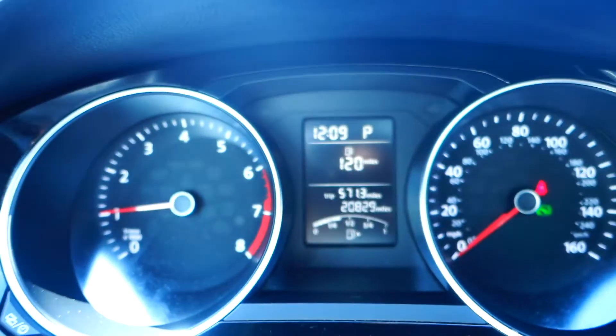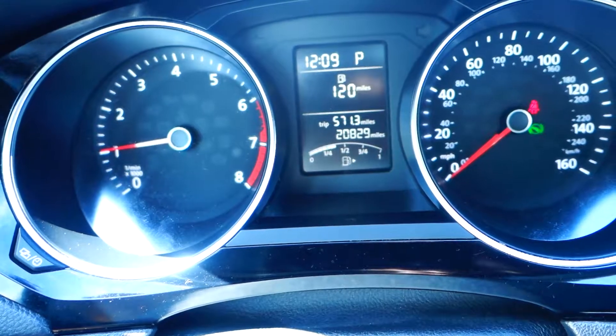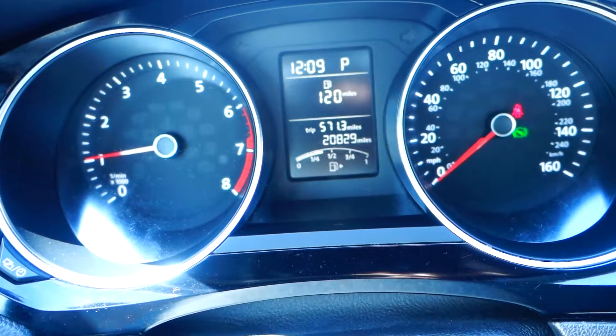As you can see, it's got 20,829 miles and is still under factory warranty. Very nice, well-maintained vehicle — practically new.